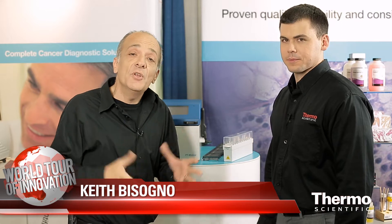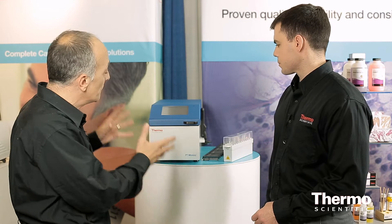We're back at the anatomical pathology show, talking about immunohistochemistry with expert Tyler Liebig. Tell us about this pretreatment module and this workflow solution that we have here.